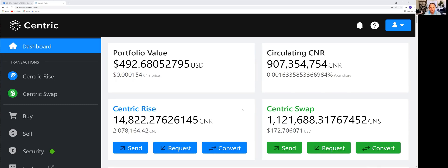If we go down to the lower right-hand corner — Centric Swap CNS — that's the total amount of CNS in this wallet, approximately $172 USD. And then in the lower left corner, that shows Centric Rise tokens: 14,822.27626145 CNR tokens. Right below that, where the old wallet featured the protocol consensus value — the protocol value at consensus when CNS is trading at a dollar — that's what your value would be.